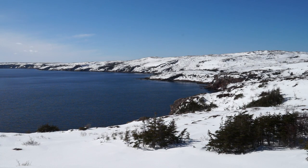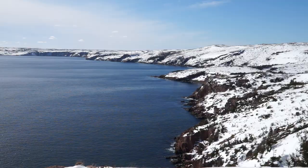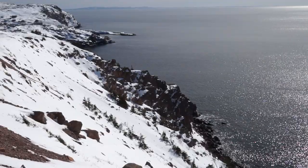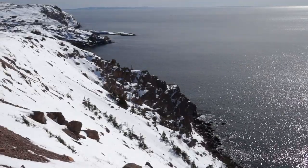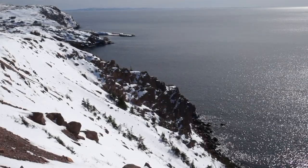Look at this coastline — it stretches out as far as the eye can see. It's just beautiful, absolutely gorgeous. Wow, that's a pretty phenomenal view, isn't it? Look how jagged the rocks are. It's like they're reaching for the sun.